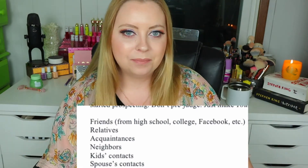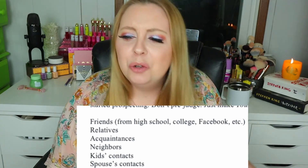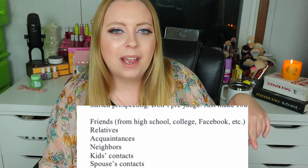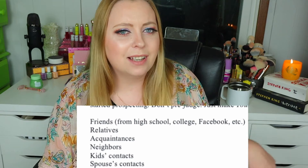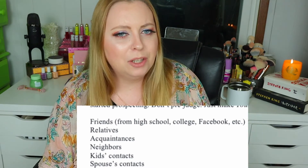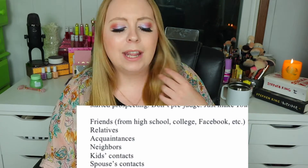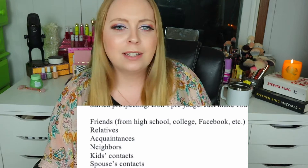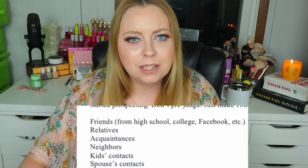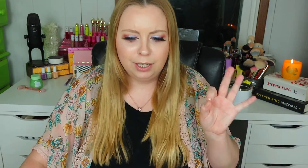Relatives. Acquaintances. Neighbors. Kids contacts — so you want me to contact all of my child's friends? That's disgusting out of all of them and very strange. You guys see why MLMs are predatory? And then lastly, your spouse's contacts — so let me start contacting all of my spouse's best friends and try to get them to come join my amazing business opportunity. Got it.